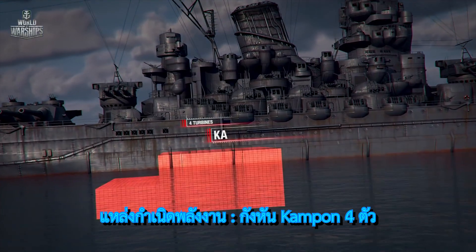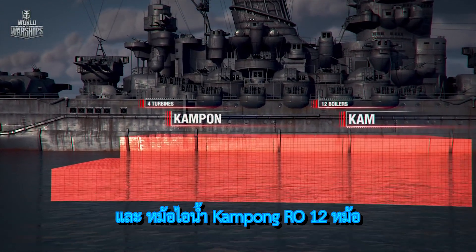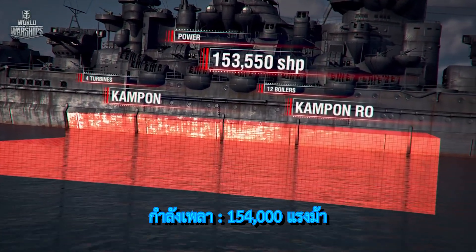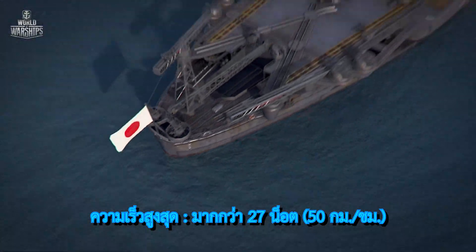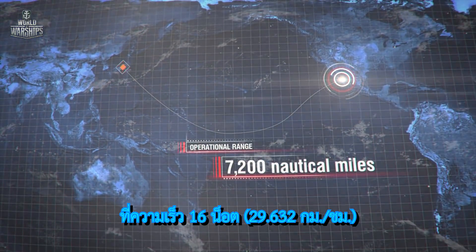Power plant: four Campon turbines and 12 Campon RO boilers. Power: 154,000 shaft horsepower. Maximum speed over 27 knots. Operational range: 7,200 nautical miles at 16 knots.